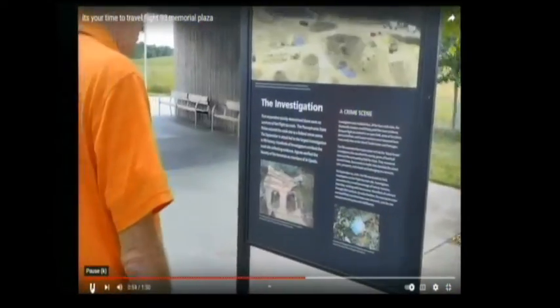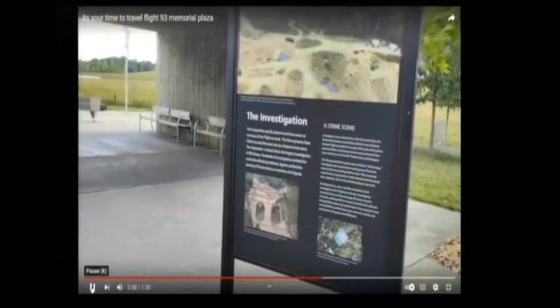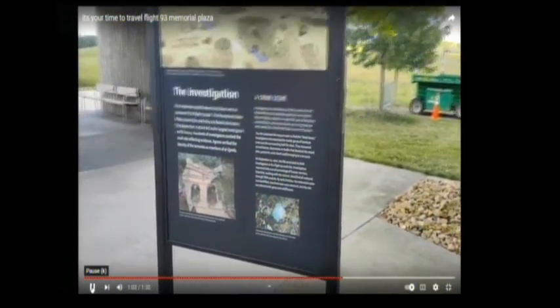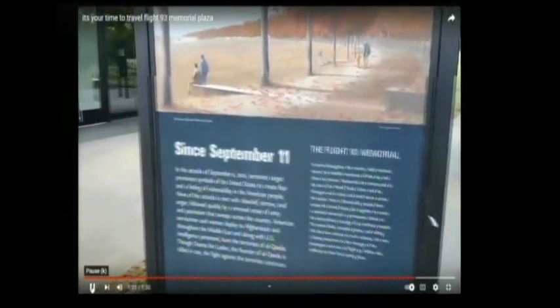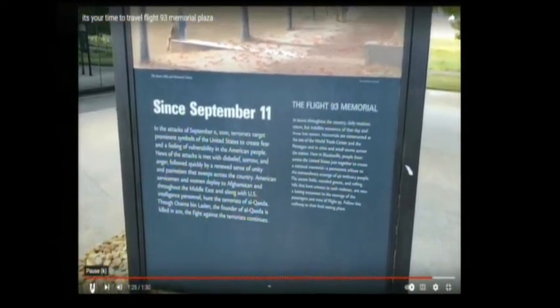If the terrorists had flown the plane a few seconds longer they would have annihilated a Shanksville school. Instead, the jet crashed in the field, sending black smoke over the tree lines. Children on the third floor of the school saw the smoke from their classroom windows, and a few adults in Shanksville saw it too. If the plane had crashed a few seconds later it would have crashed into the school, which was right on that path — and that day the school was packed.